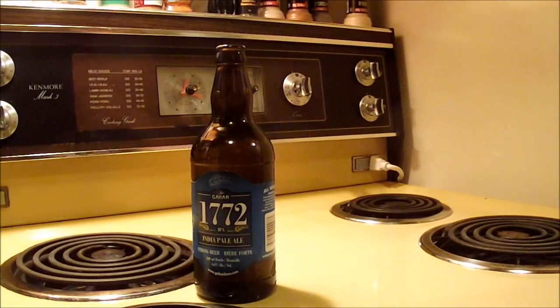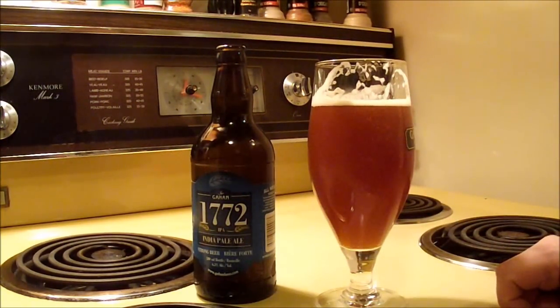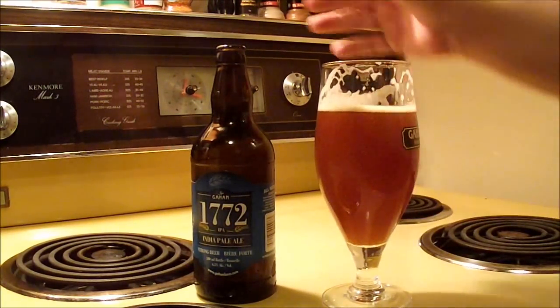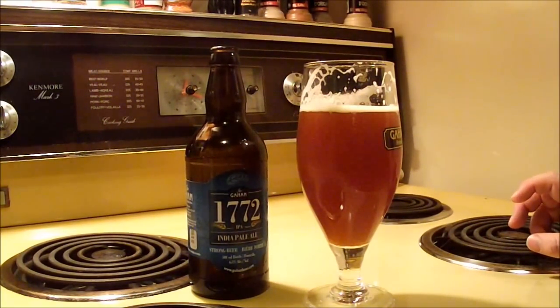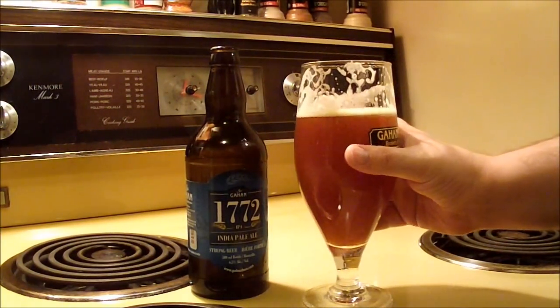That's a bit different. Let's give it a taste. That's definitely dry hopped, and it's also quite bitter — a lot more bitter than I was expecting, more than I remembered. There's a lot of piney hop, with a little bit of grapefruit citrus — white grapefruit that lingers in the back of the throat — along with a bit of a sweet malt, some caramel flavors.